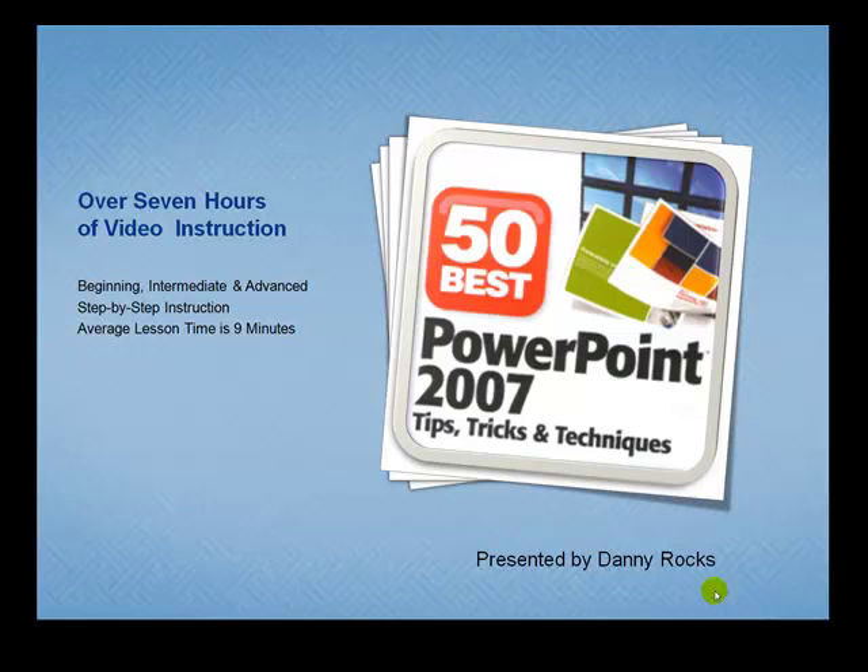Hello, I'm Danny Rocks, and I'm the creator of the 50 Best Tips video instruction series. The 50 Best Tips for PowerPoint 2007 is my second DVD in this series. I designed it to help you — someone who is already using PowerPoint — to take your presentation skills to the next level.